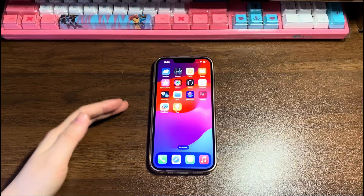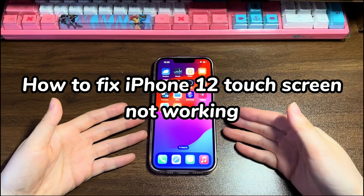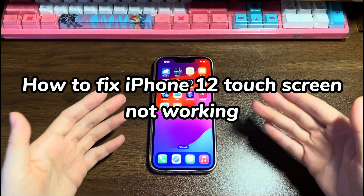Welcome to Bytefurther. In today's video, you'll learn how to fix iPhone 12 touchscreen not working.